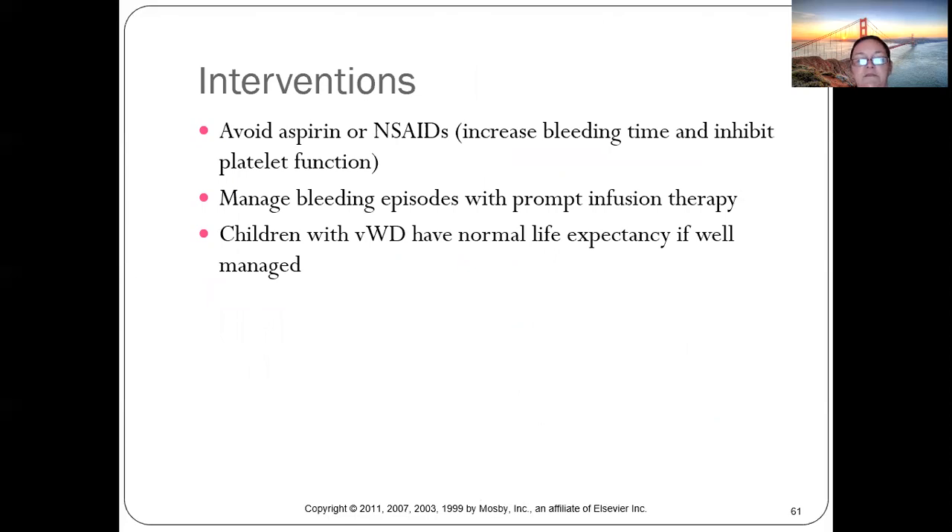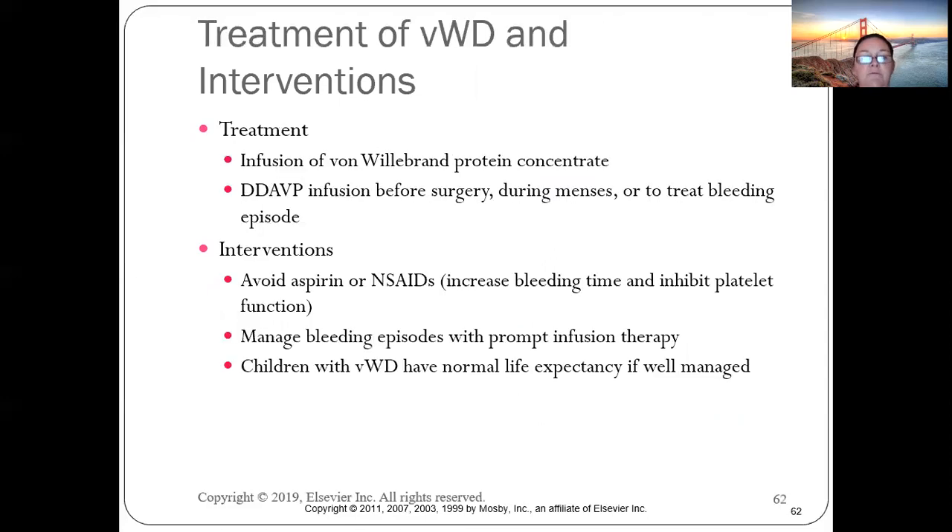Interventions include avoiding aspirin and NSAIDs and managing bleeding episodes with prompt infusion. Children with von Willebrand disease have a normal life expectancy if managed well. Treatment includes infusion of von Willebrand protein concentrate and DDAVP infusion before surgery.